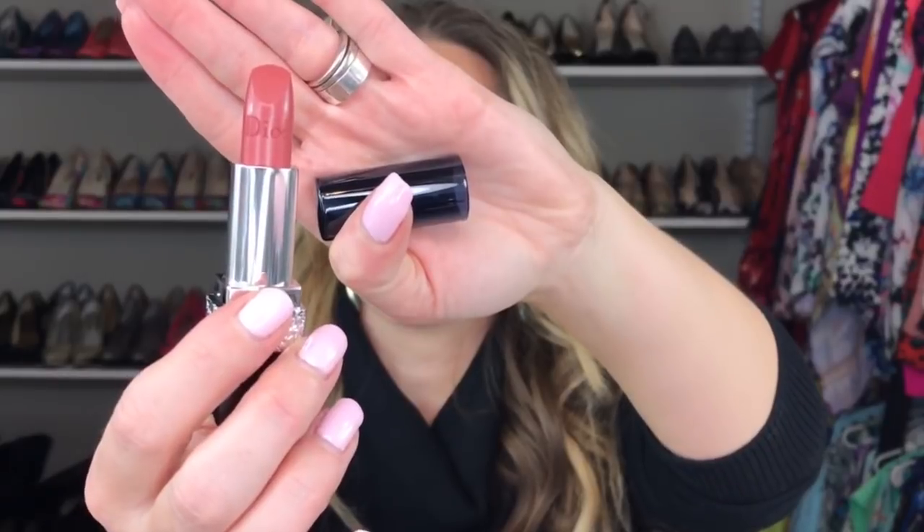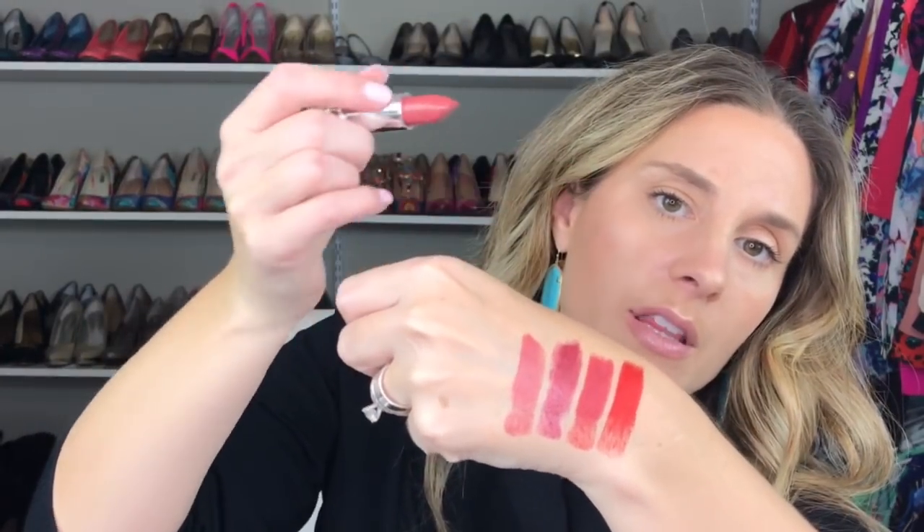Now we have number 414, which is Saint Germain. It's a pretty brownie mauve tone — actually, it has a little bit of peach in it too.